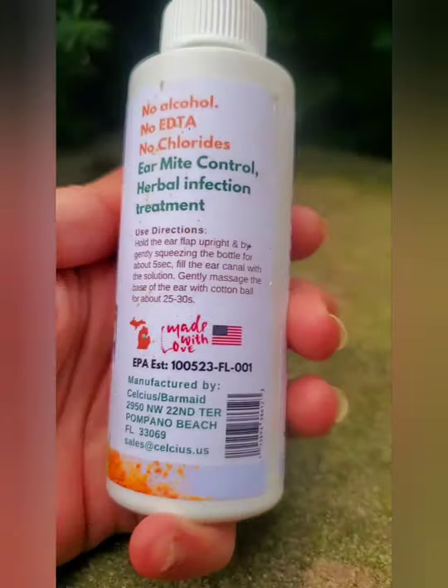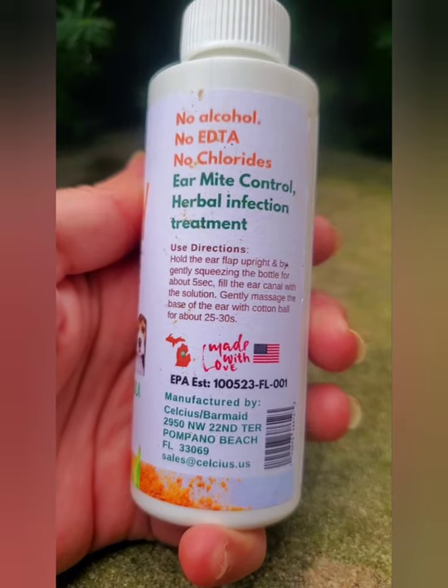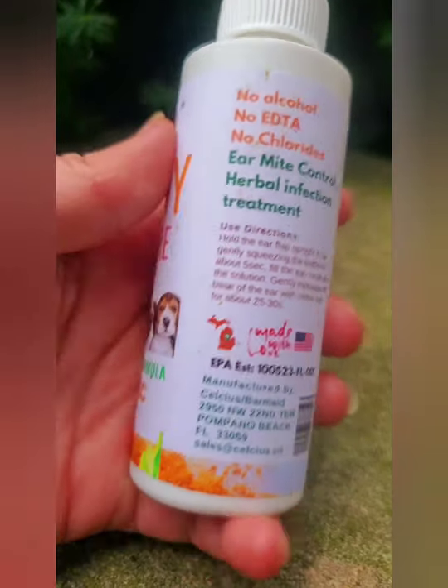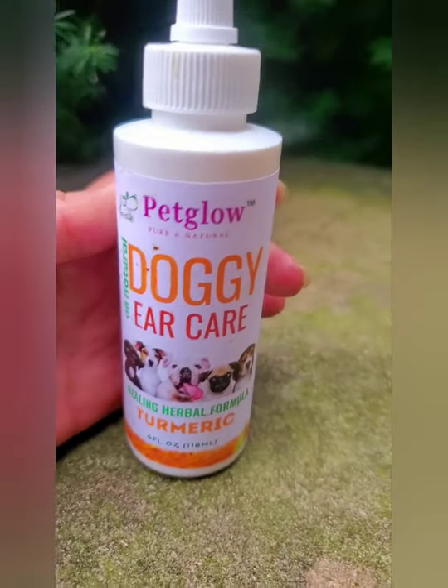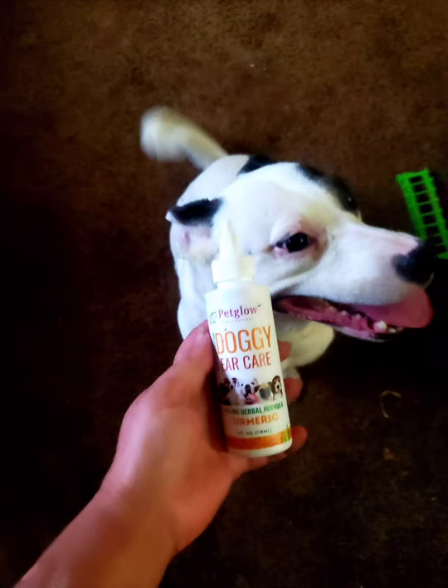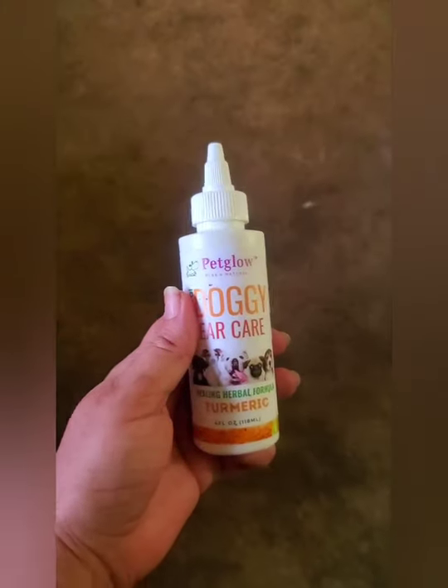This product is 100% organic, plant-based ingredients. It even has turmeric, which helps to heal wounds, has antioxidants, and anti-inflammatory properties. My sweet baby girl Anya was itching her ears non-stop — it was heartbreaking to see.